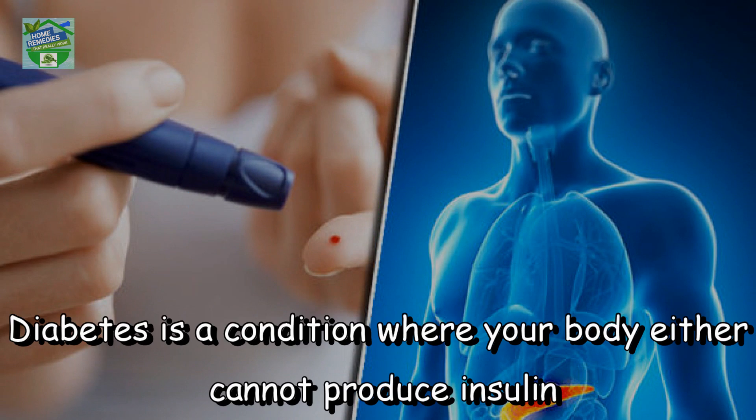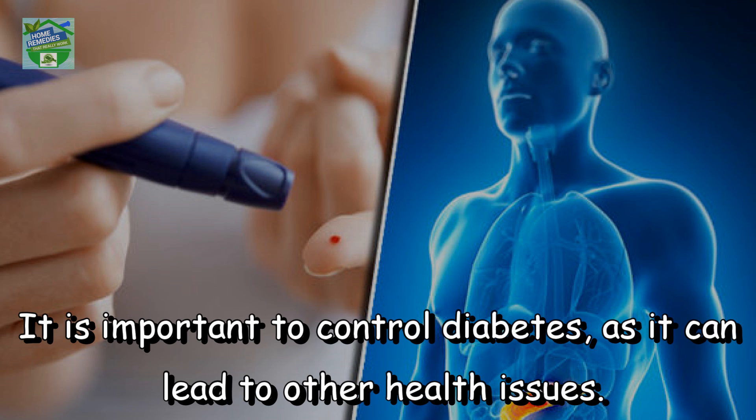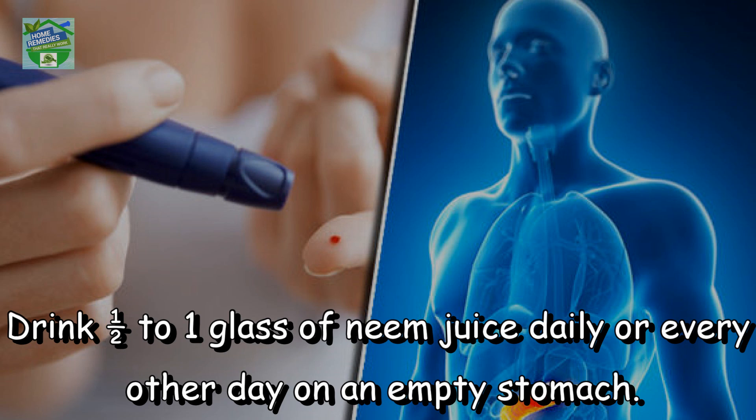Controls diabetes. Diabetes is a condition where your body either cannot produce insulin or cannot utilize insulin correctly. It is important to control diabetes as it can lead to other health issues. To control high blood sugar, neem juice is very effective. Neem is rich in several compounds that can reduce insulin requirements in diabetics. Drink half to one glass of neem juice daily or every other day on an empty stomach.